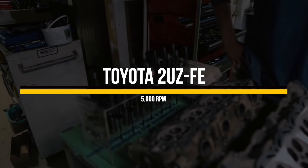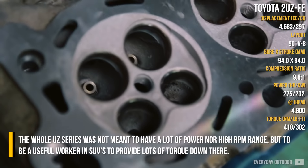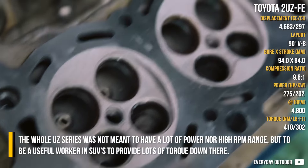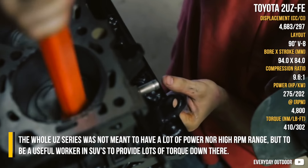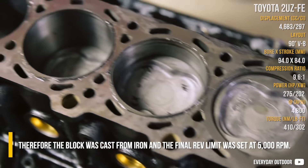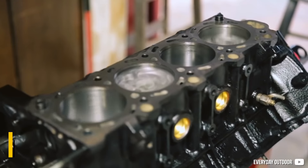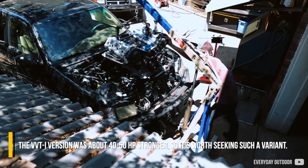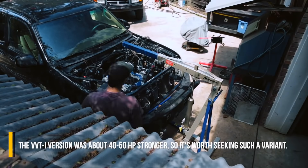Toyota 2UZ-FE. The whole UZ series was not meant to have a lot of power nor a high RPM range, but to be a useful worker in SUVs to provide a lot of torque down low. Therefore, the block was cast from iron and the final rev limit was set at 5000 RPM. The VVTi version was about 40 to 50 hp stronger, so it's worth seeking such a variant.